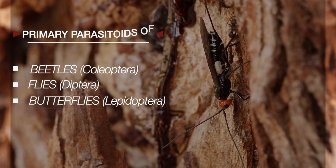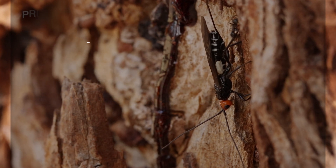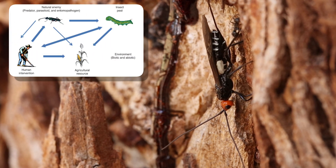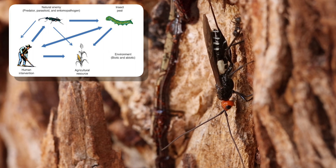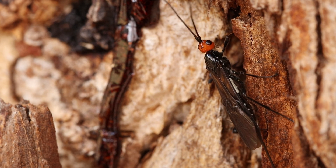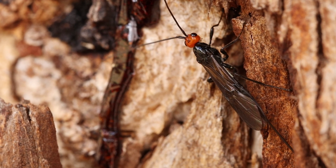The larvae of most braconids are internal or external primary parasitoids of other insects, especially the larval stages of beetles, flies, and butterflies. Most species kill their hosts, though some cause the host to become sterile or less active. Braconids are often used as biological pest control agents, especially against aphids. Endoparasitoid species often display elaborate physiological adaptations to enhance larval survival within the host, such as the co-option of endosymbiotic viruses for compromising host immune defenses.